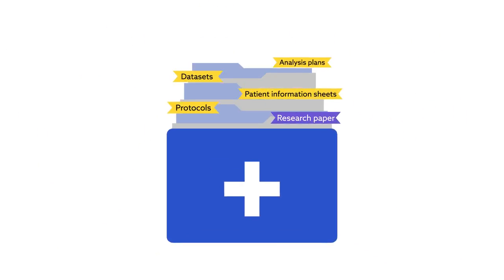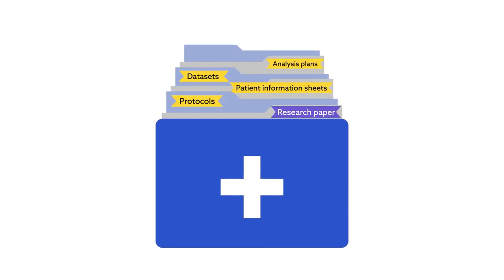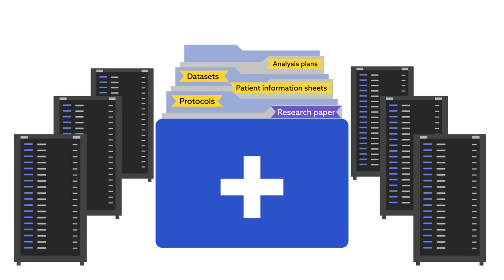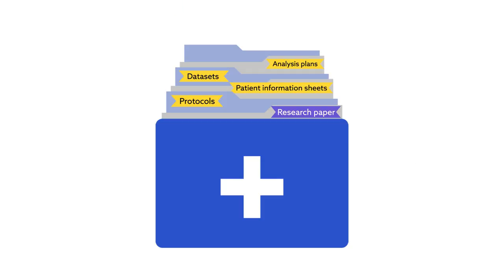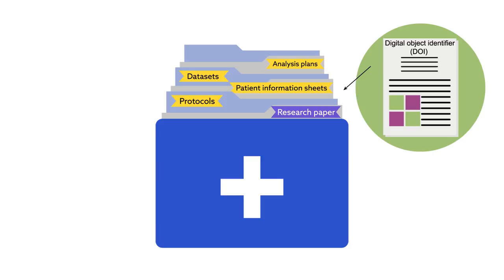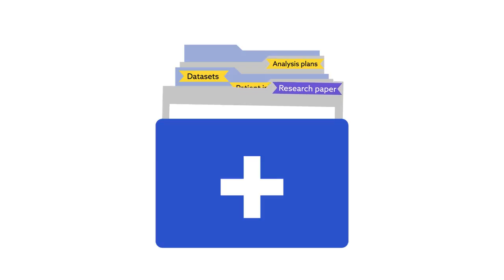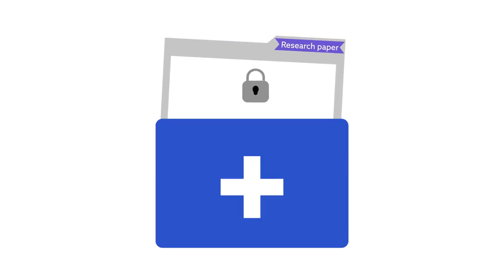To address this problem, the ECRIN team proposed a system for consistently cataloging the metadata related to all of a study's data objects across all storage locations. At its core, the scheme uses labels for data objects already provided by other schemes — for example, it retains the well-known Digital Object Identifier system to point to journal articles and datasets. But it also covers gaps in current schemes, such as indicating whether and how a data object can be accessed.